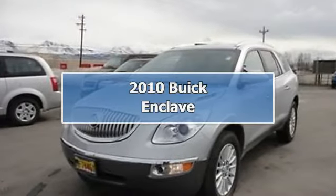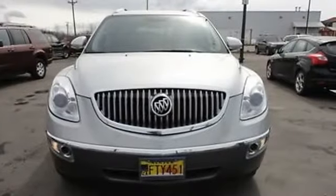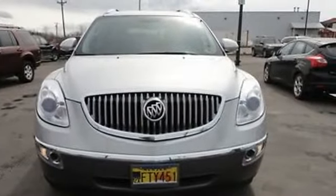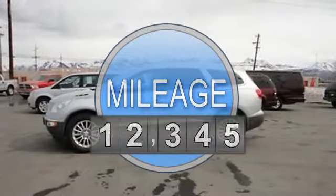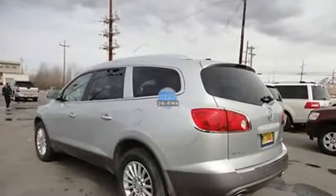2010 Buick Enclave SUV. This vehicle features the following equipment: automatic, 3.6-liter 6-cylinder 288 HP, AM-FM radio, hands-free phone, air conditioning.